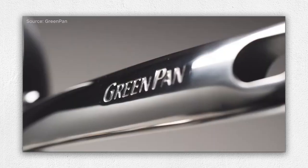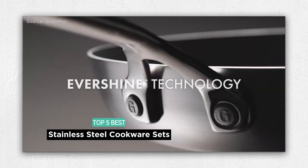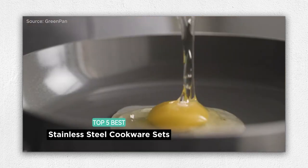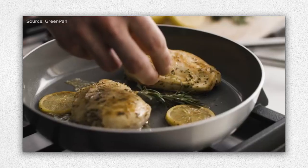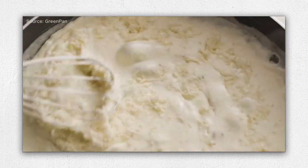Welcome to our guide for cooking enthusiasts. In this video, we present the top 5 best stainless steel cookware sets that will help you cook in style and achieve culinary excellence in your kitchen. Upgrade your kitchen, discover the future of gourmet cooking, and elevate your culinary skills with these exceptional cookware sets.